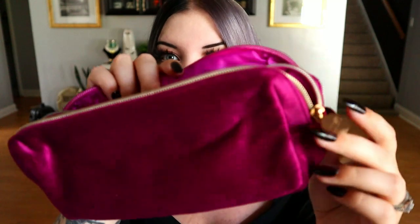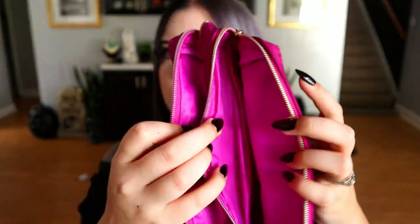So the first thing we have is the bag — Ipsy always does the bags, and I always try to think of a use for the bags. This bag is velvet with a little Ipsy tab on it. It's a two-zipper design, which is a little different for them — it has this section and then this section. A use for this bag would be your toiletries and medicine, if you're going somewhere and need to pack those things separately. It's nice and cute — I like the velvety fabric and the color is really lovely, very berry-toned.